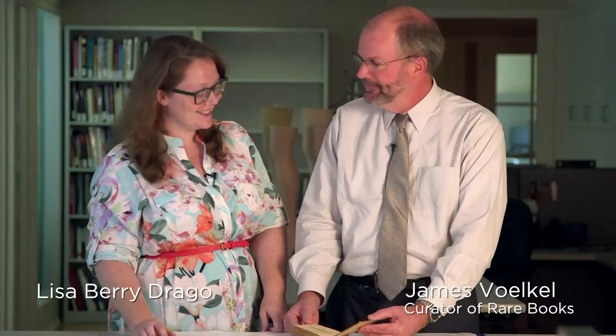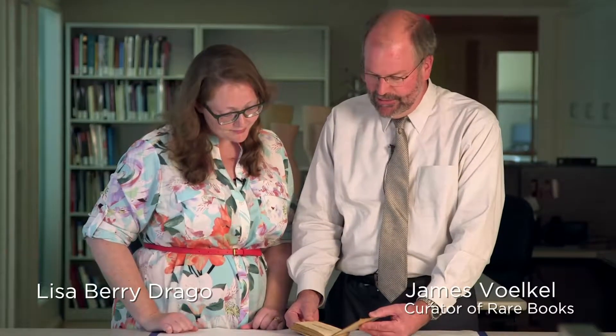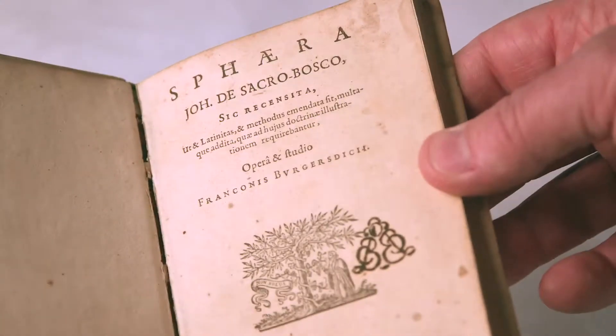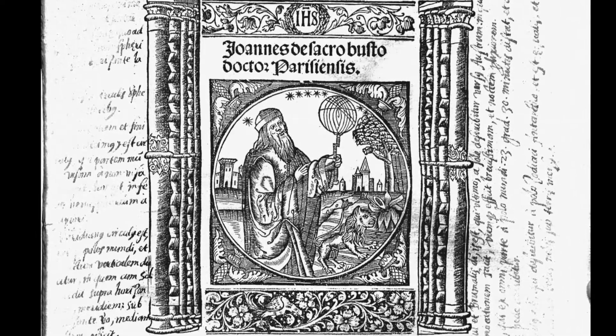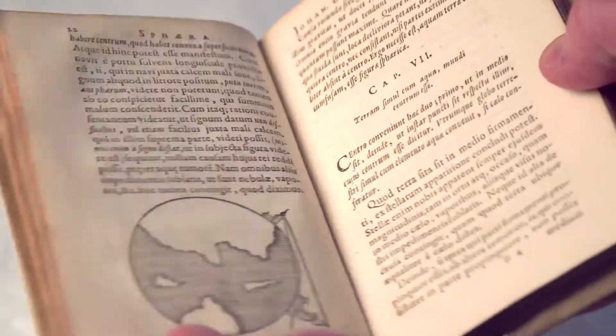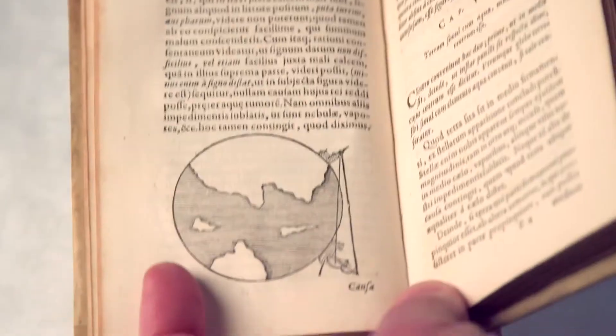Hi Jim. Hi Lisa. What have you brought me today? I have a 17th century edition of the Sphere of Sacrobosco — that's to say the book by Johannes de Sacrobosco. He was a professor at the University of Paris in the 1220s and he wrote this textbook on astronomy.